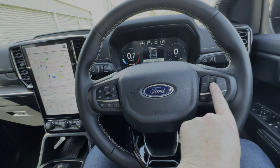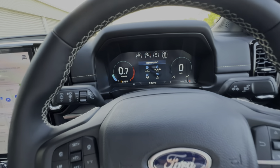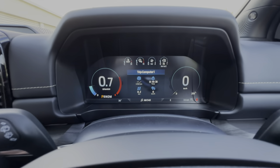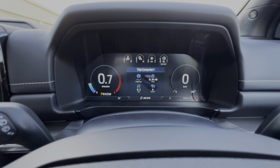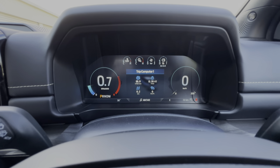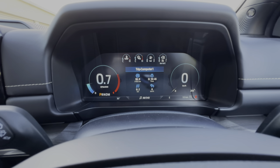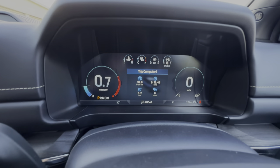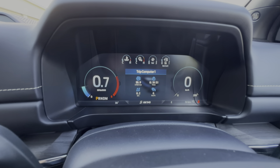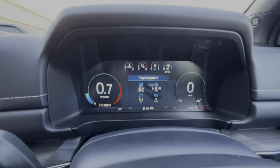It's very similar to the other models in the range, with the exception that in the Platinum you get the 12.4-inch digital instrument cluster - a little bit different to the one in the Ambiente, Trend, and Sport. I will be doing a separate video on this because it's quite different to those other models, showing you the different functions and how you can configure the display.